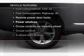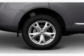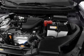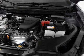Enjoy these notable features that are included in this vehicle: power door locks, power windows, power steering, cruise control, power mirrors, an alarm system, an AM FM stereo with a CD player, and an adjustable tilt steering wheel.